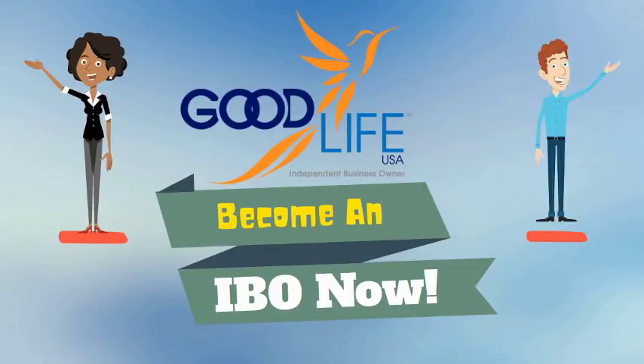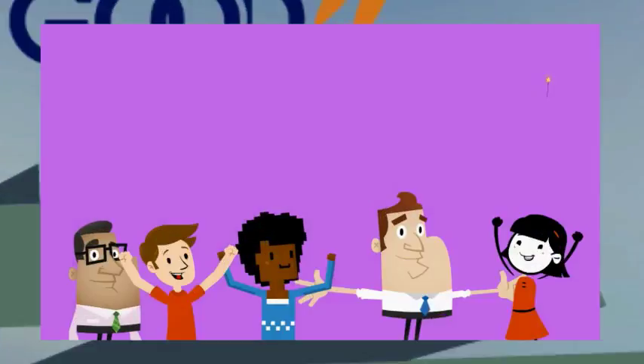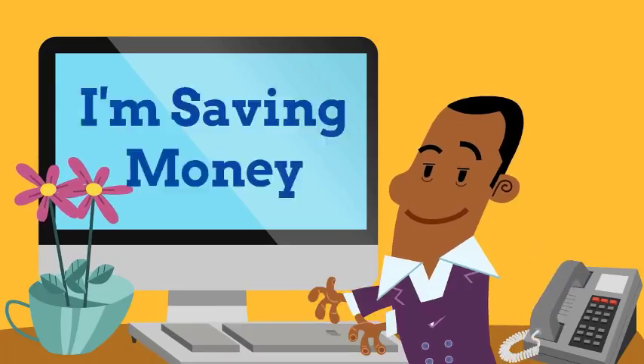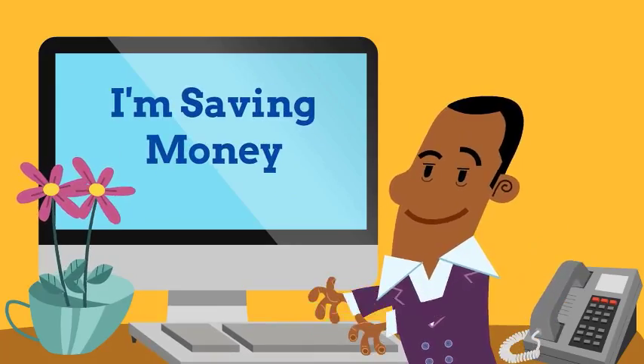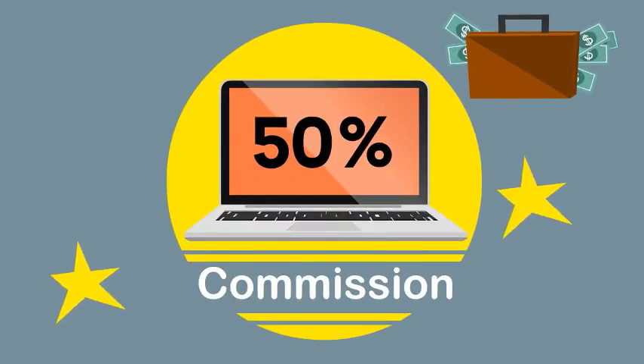And there's more. Because when you become an independent business owner with Good Life USA, you'll qualify to share your very own $200 Good Life VIP Club Cards. Because when someone uses your Good Life VIP Club Card to book their discounted room, you will receive a 50% commission on the money they save, up to $100.